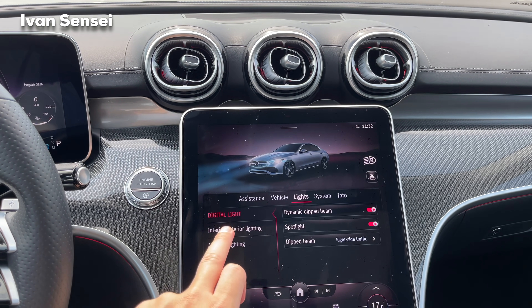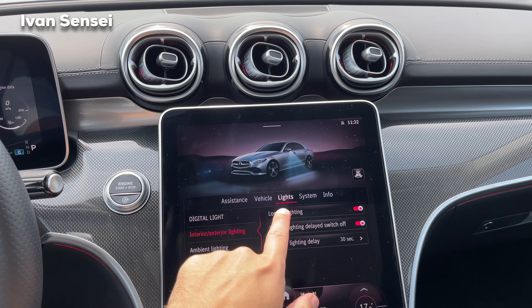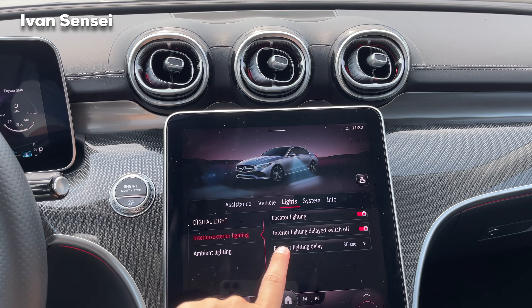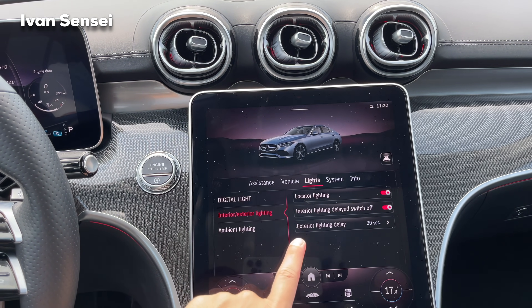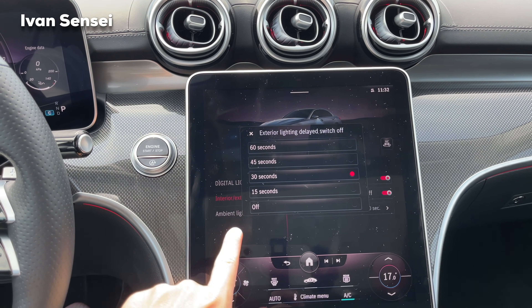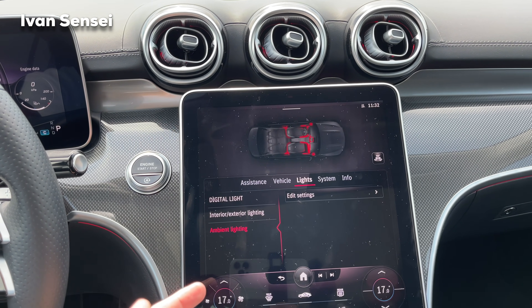For the lights, we have digital light with dynamic dipped beam — it will dim the beam wherever other cars are and only use full high beam where there are no cars. The spotlight function shows people on the road with the lights. Traffic side can be set to right for Europe or left for the UK. Exterior lighting options include locator lighting, delayed switch-off, and configurable duration for lights staying on after locking the car.